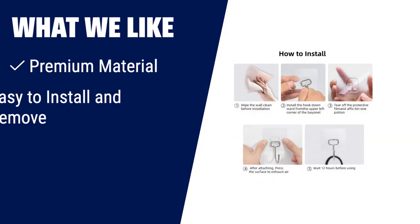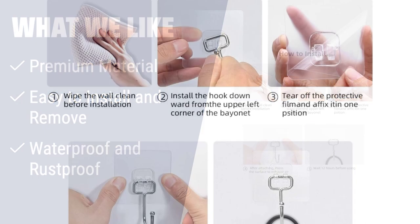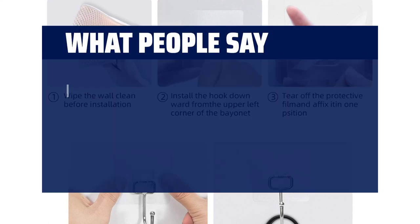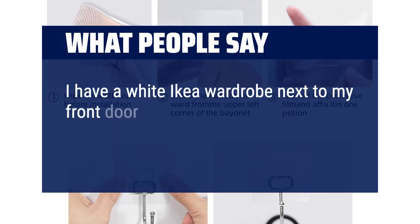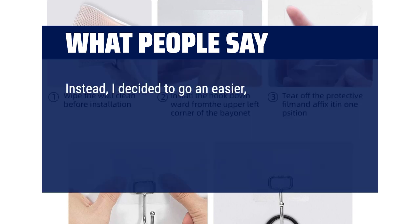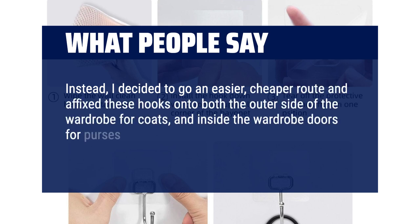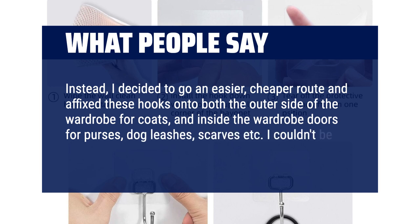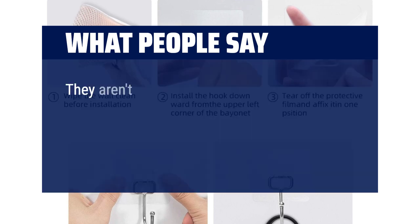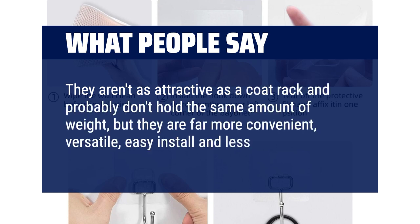What we like: made with strong stainless steel and PVC for non-toxic and eco-friendly use. Easy to install and remove without damaging your wall. Waterproof and rust-proof, suitable for various environments. What people say: I have a white IKEA wardrobe next to my front door and decided to affix these hooks onto both the outer side of the wardrobe for coats and inside the wardrobe doors for purses, dog leashes, scarves, etc. I couldn't be happier with the result. They aren't as attractive as a coat rack and probably don't hold the same amount of weight, but they are far more convenient, versatile, easy to install, and less expensive.